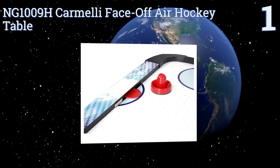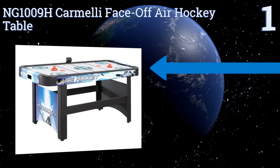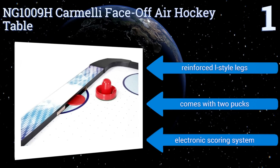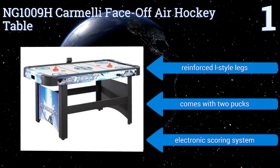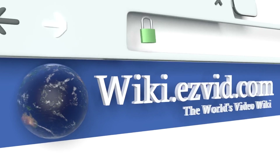Taking the top spot on our list, the NG1009H air hockey table has tons of game-enhancing features like goal boxes with automatic puck return and a high-output blower that makes pucks float across the table. Its playing surface features are also reminiscent of professional markings. It comes with reinforced L-style legs, two pucks, and an electronic scoring system.